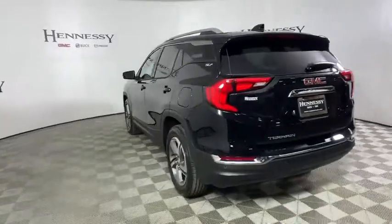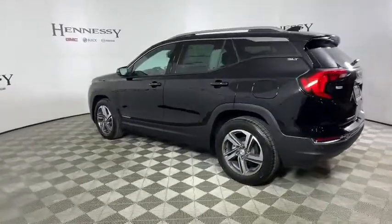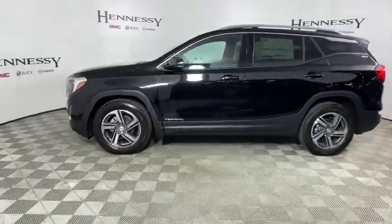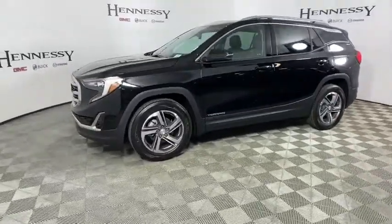And an EPA-estimated 32 highway MPG is not bad either. This vehicle has less than 100 miles. Here are some of this vehicle's great options.